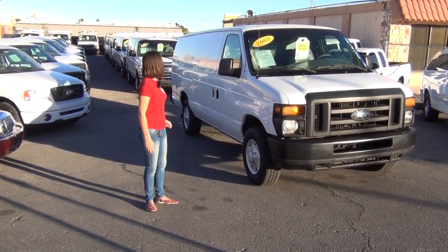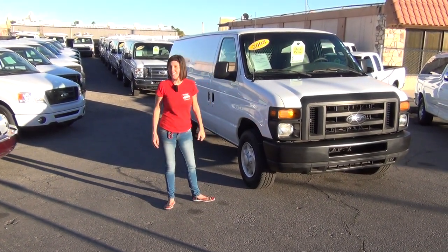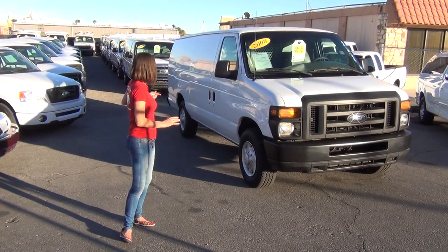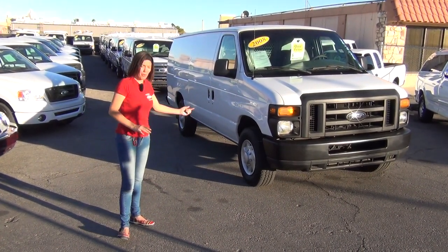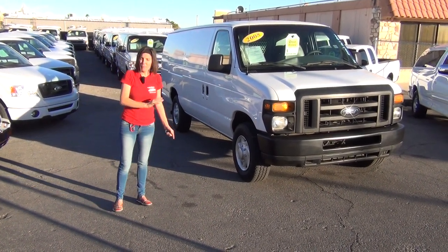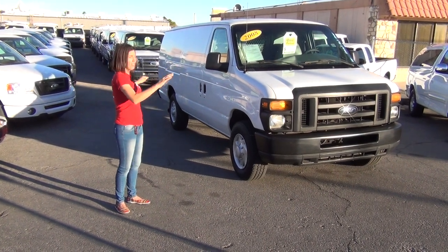This 08 E350 Extended Diesel — this is a 2008 Ford E350 Extended Diesel with power windows and power locks. Really nice van, and I'm going to show you in just a bit.